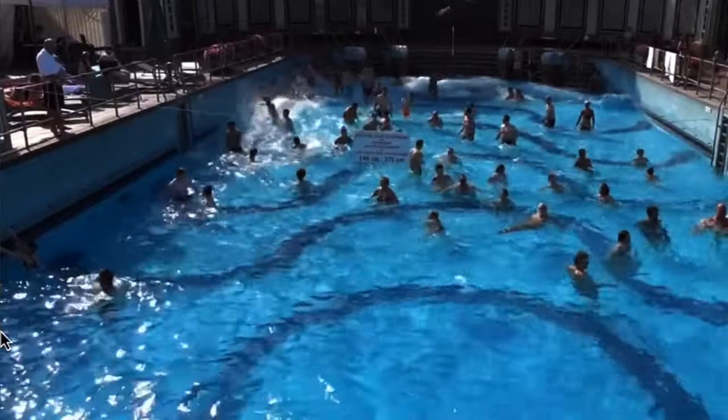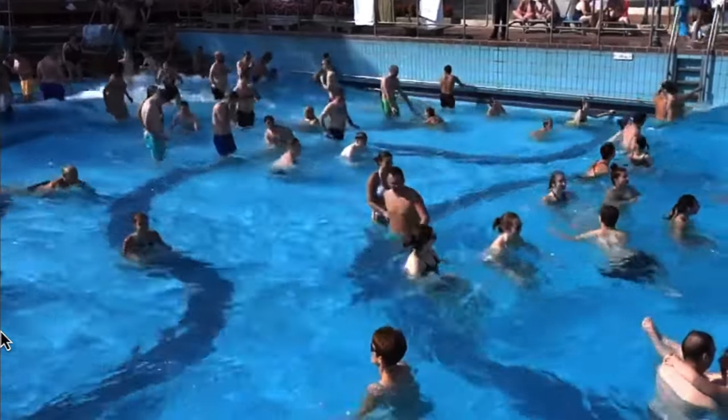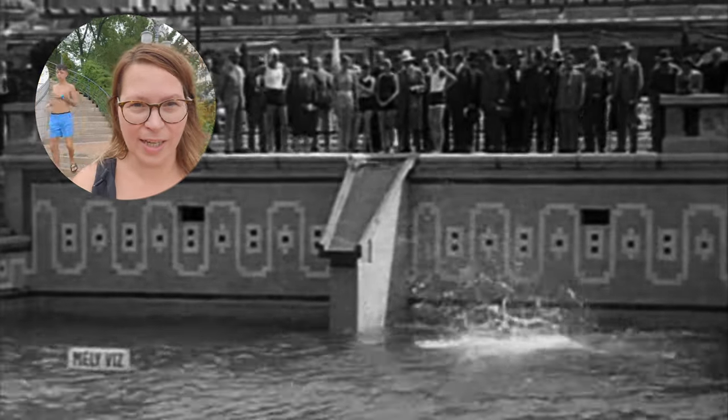Here we are outside by the wave pool. The wave pool is actually not operating now until the renovation is completed. I think it's one of the oldest wave pools, maybe in Europe, and the same machinery has been operating it ever since.